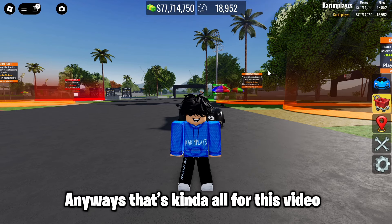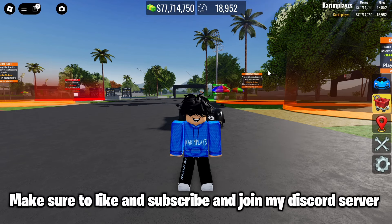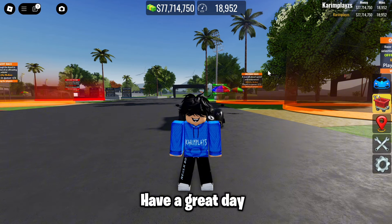Anyway, that's pretty much all for this video. Make sure to like and subscribe and join my Discord server. Have a great day!